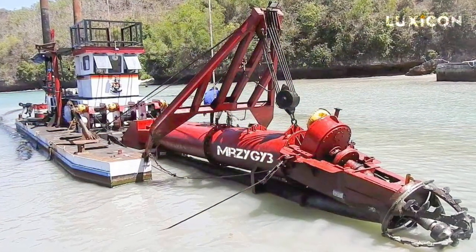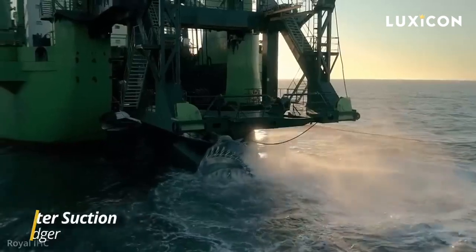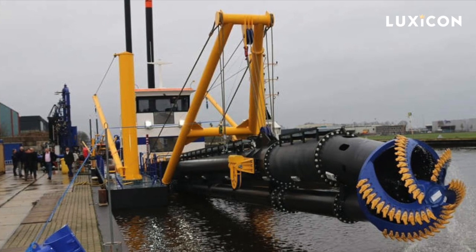First up, we've got the Cutter Suction Dredger, or CSD. It's a dredger with a rotating cutting head that breaks up hard soil on the seabed. These are perfect for reclaiming land in canals or mining sand in deep waters.